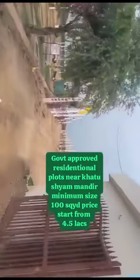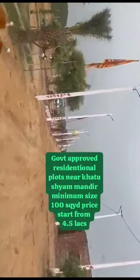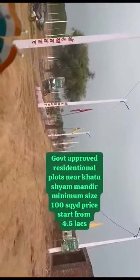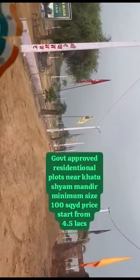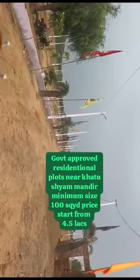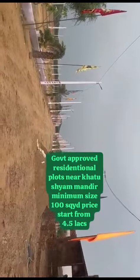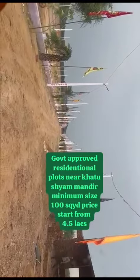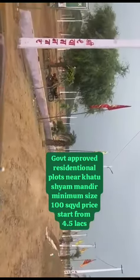This is the main entrance. The beauty of this particular township is that it's been developed with all the amenities, taking care of basics like plantation, green areas, and electricity.